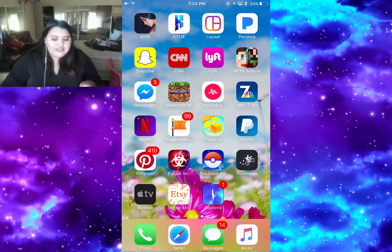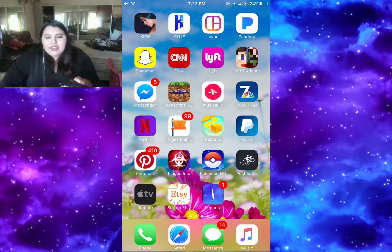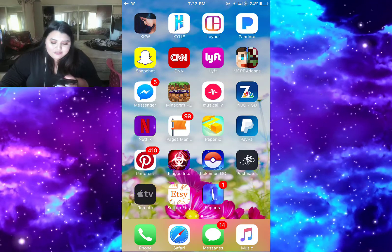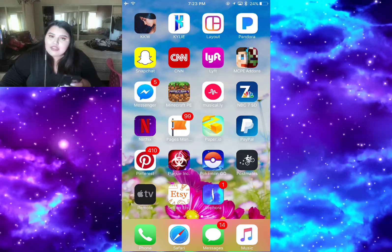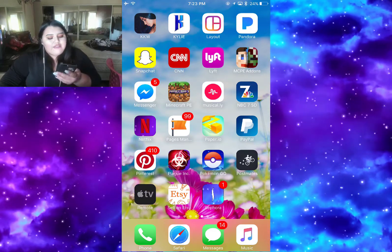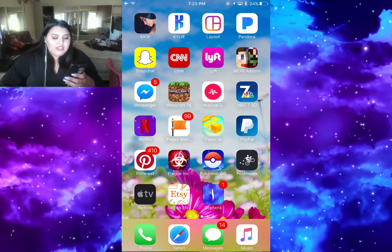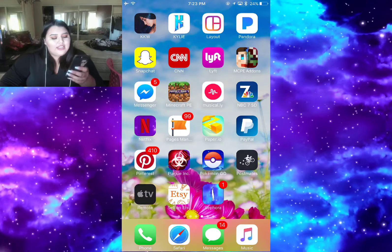I have games that some people might think are childish or lame but those are games that my brothers got me into, so yeah. Then I have Musical.ly - it's so cringy nowadays, I don't even want to open it anymore with all the kids there. Then I have NBC 7 San Diego and Netflix - I freaking love Netflix.